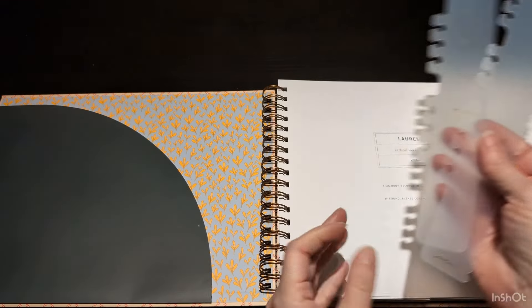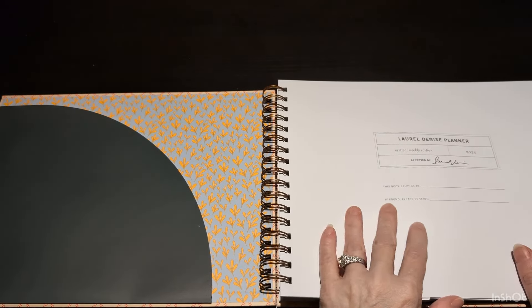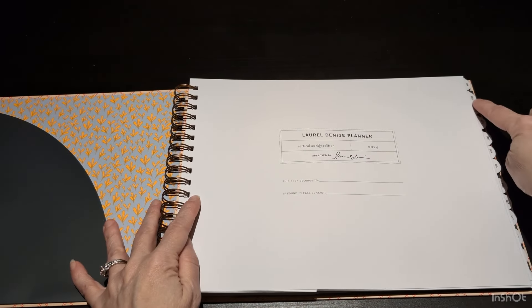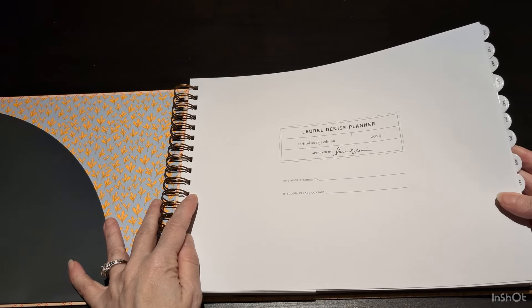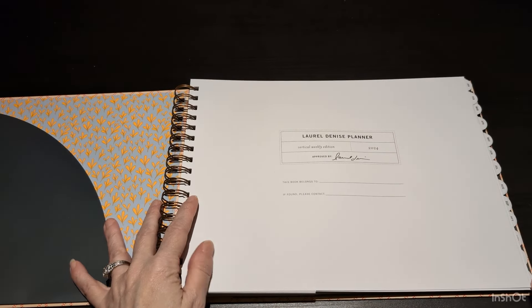So let me show you the insides. There's a full eight-and-a-half by eleven pocket on the left — already part of the cover. I have these two rulers that can be placed on any page: a 'you are here' ruler and a second one, because sometimes you want to mark two places in your planner. Then what you see here — we have the months.